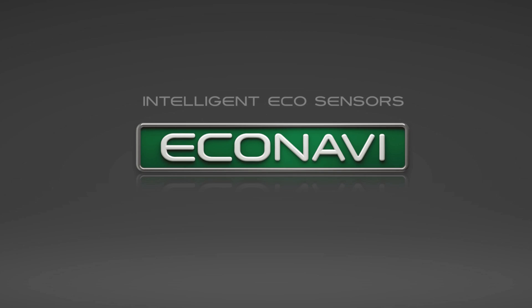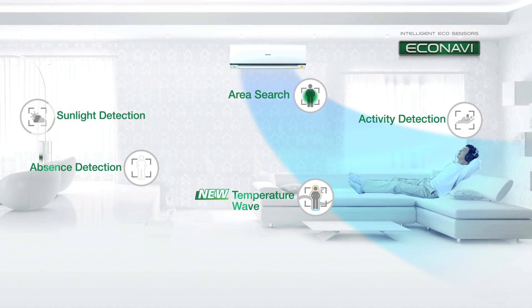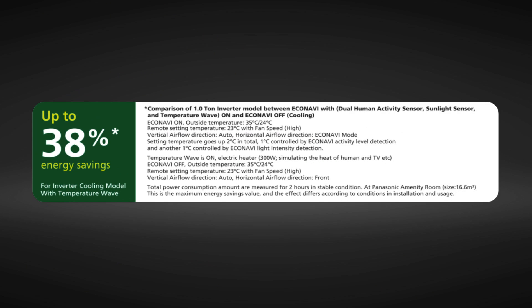To sum up, Econavi with the new Temperature Wave now has enhanced abilities to give you better accumulative energy savings. You can now enjoy even higher maximum energy savings of up to 38%.